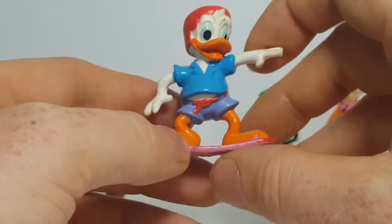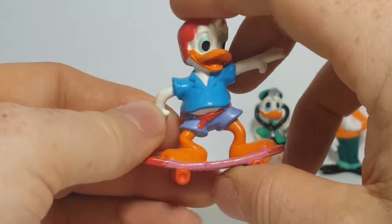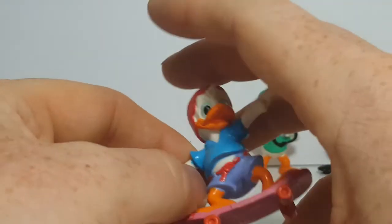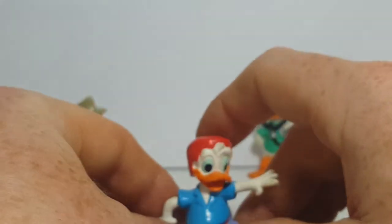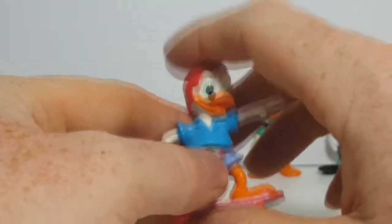And here's Dewey — Huey, Dewey, Louie: red, blue, green. Not a bad paint job. As I said, this is from Disney's Quack Pack, the not-so-successful sequel series to DuckTales. These are teenage versions of the triplets.